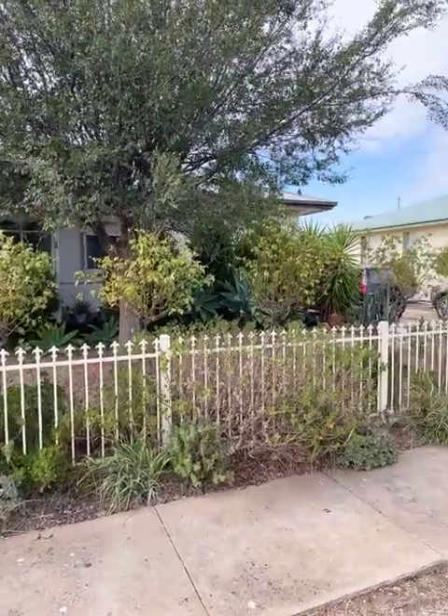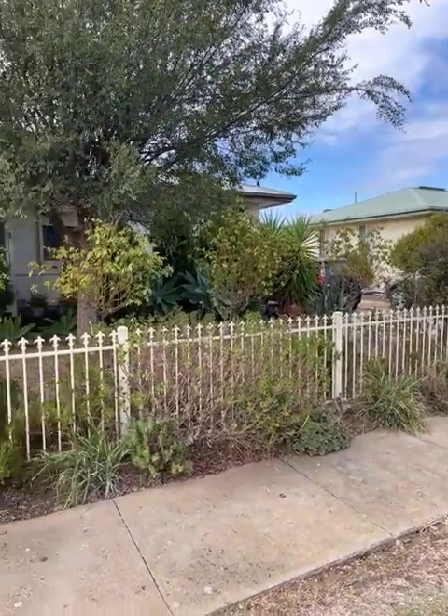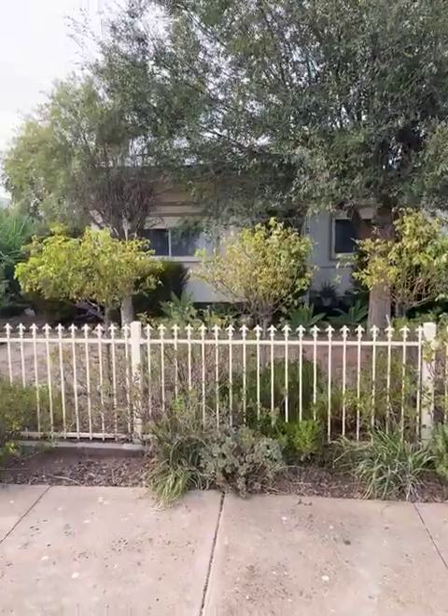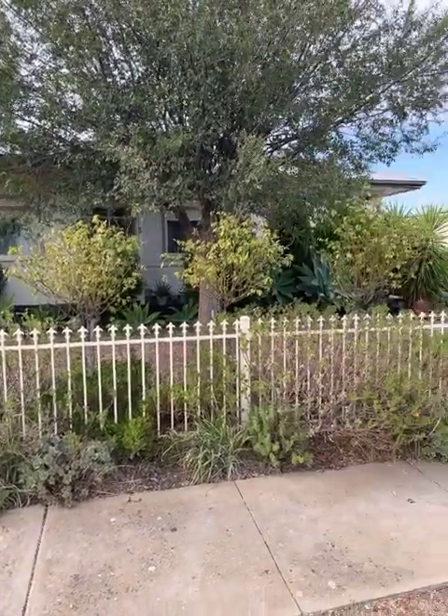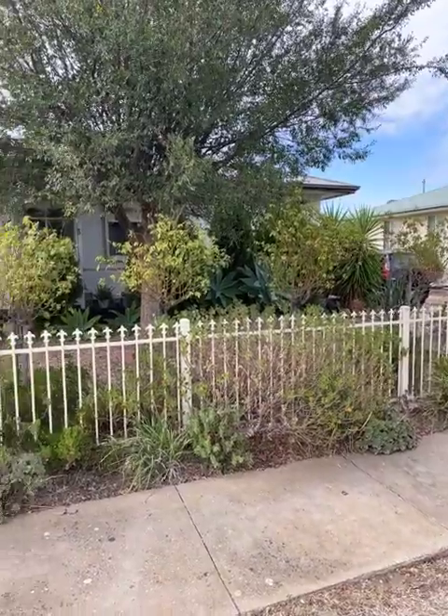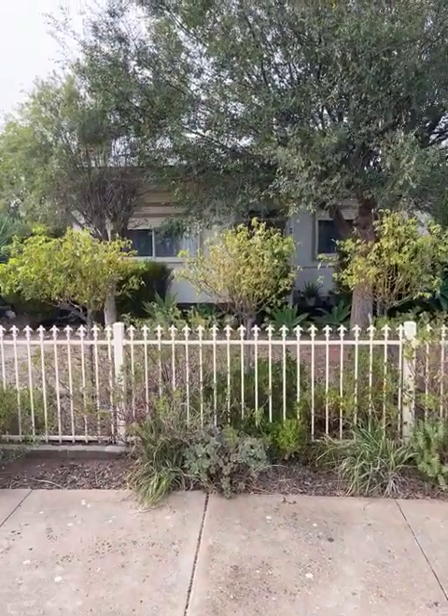Good morning. Today's video is 3 Watson Street, Warwick-Nabeel, on the market with Northwest Real Estate for $199,000. Two bedrooms, one bathroom, one car space — really well presented and well fenced property. We'll go and check it out inside.